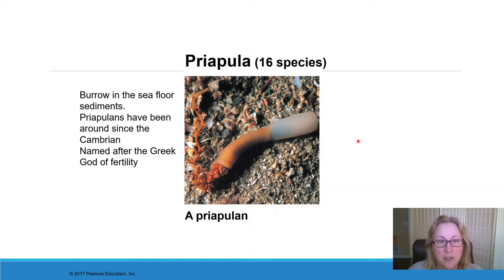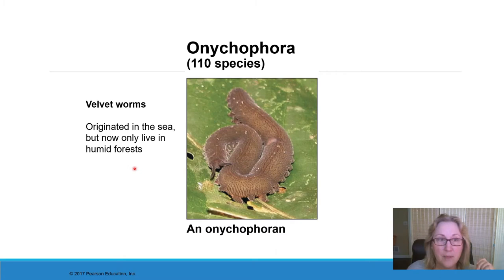The priapula are another small group — only 16 species are known of these worm-like animals. These are much larger; they can be half a meter long. They also burrow in the seafloor and eat decaying organic matter. They've been around since the Cambrian and have been identified by many fossils. They're named for the Greek god of fertility.